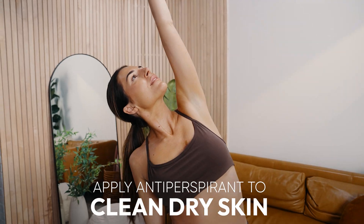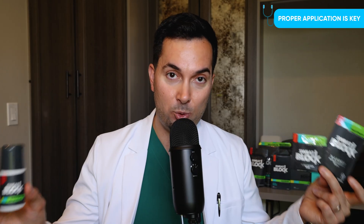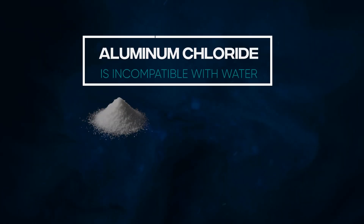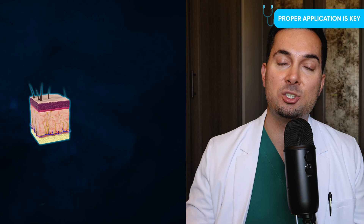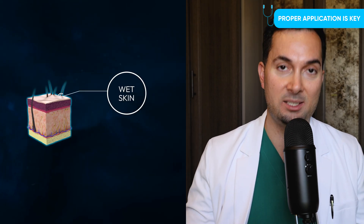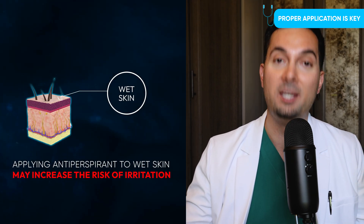Always apply your antiperspirant to clean, dry skin. Wet skin can firstly dilute the product, and secondly, aluminium chloride and water don't mix well — if your skin is wet, it actually increases your risk of sensitivity. So make sure your skin is super dry to reduce the risk of sensitivity.